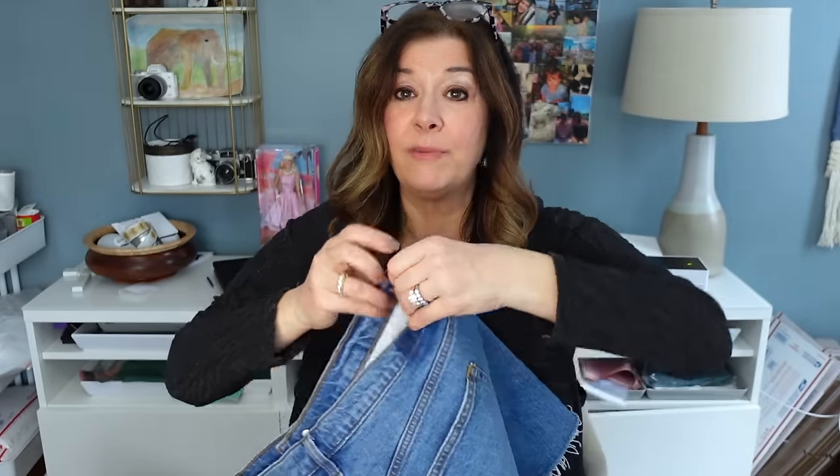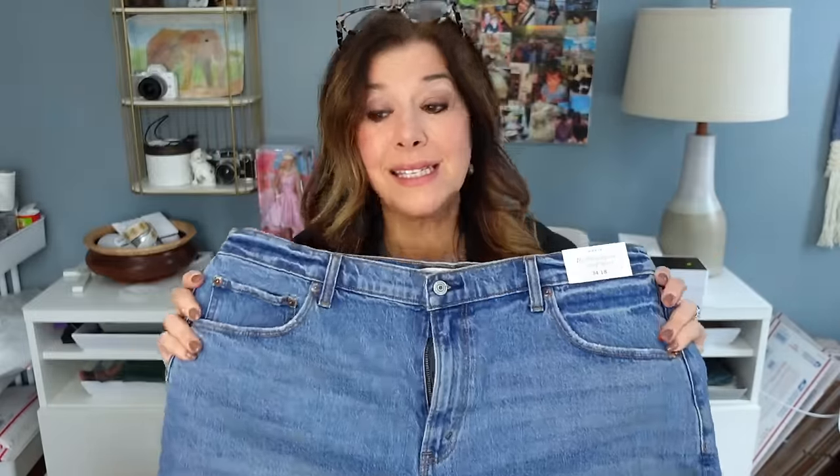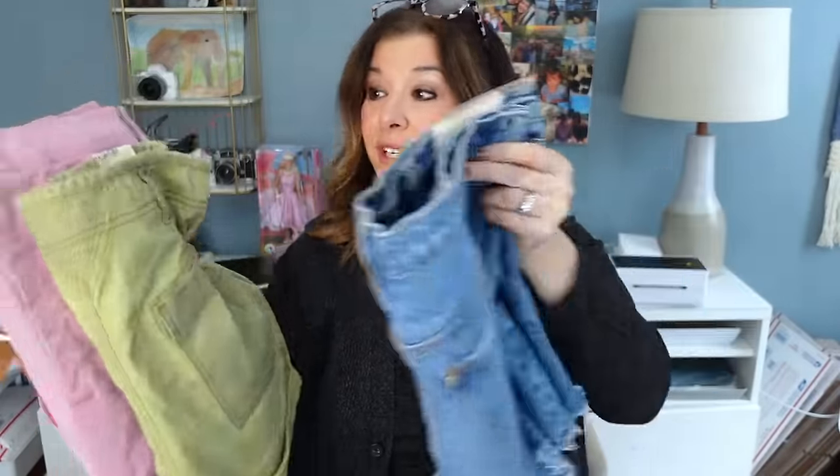These are also from Abercrombie, new with tag — $60 retail. I'm so excited because they're a size 34, so a size 18, which is plus size. I don't know how long Abercrombie has been doing plus size, but these are cute cutoffs. If I got $30 for each pair that would be $120 for a $22 investment, so I'm really pumped about the shorts I found in Boston.